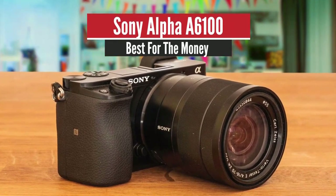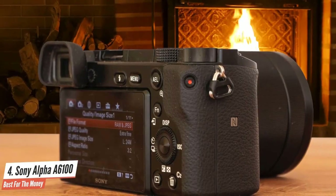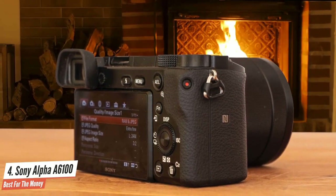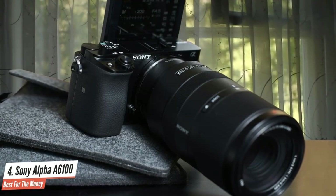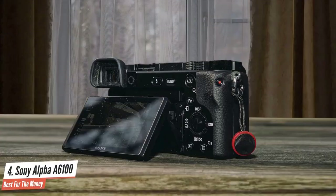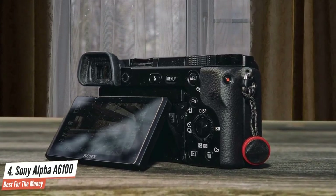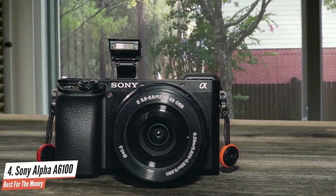Sony Alpha A6100 – Best for the Money. The Sony A6100 is a 24-megapixel APS-C mirrorless camera aimed squarely at beginners and people who want attractive photos but don't necessarily think of themselves as photographers. A new powerful autofocus system makes it one of the easiest cameras to use if you just trust it to do its thing and concentrate instead on what you're shooting. The A6100 specifications aren't cutting edge and it's priced accordingly. The A6100 is the best camera for anyone who wants to step up from their smartphone or an older interchangeable lens camera.